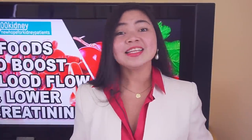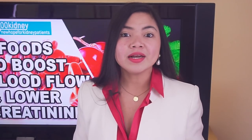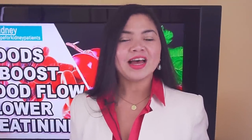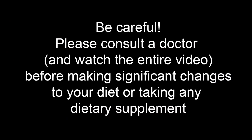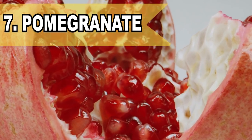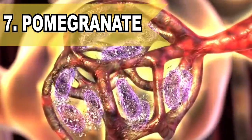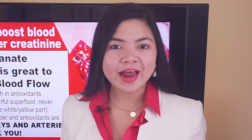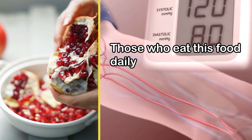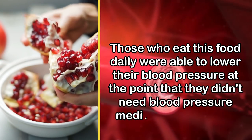Let's start with a tasty fruit which is so rich in polyphenol antioxidants and nitrates, which are potent vasodilators, that some people are even able to swap their blood pressure medications for it. Number 7: Pomegranate. Pomegranate is a juicy, sweet fruit that's great to improve blood flow and oxygenation of tissue in the kidneys. In a recent study on kidney patients, those who ate this food daily were able to lower their blood pressure to the point that they didn't need blood pressure medications anymore.